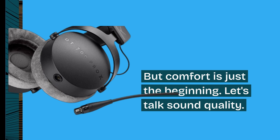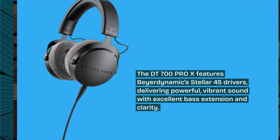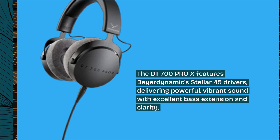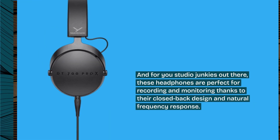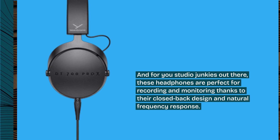Let's talk sound quality. The DT700 Pro X features Beyerdynamic Stellar 45 drivers, delivering powerful, vibrant sound with excellent bass extension and clarity. And for you studio junkies out there, these headphones are perfect for recording and monitoring thanks to their closed-back design and natural frequency response.